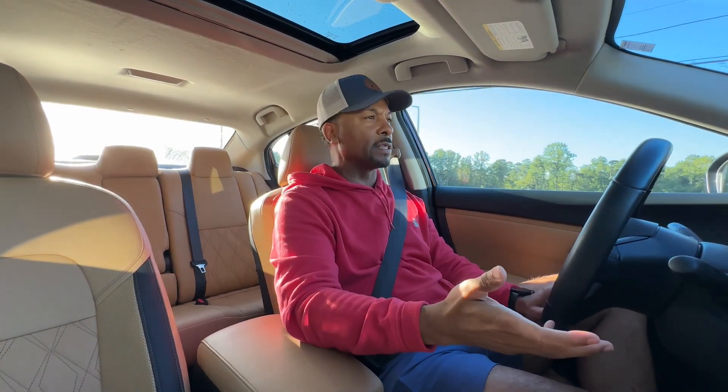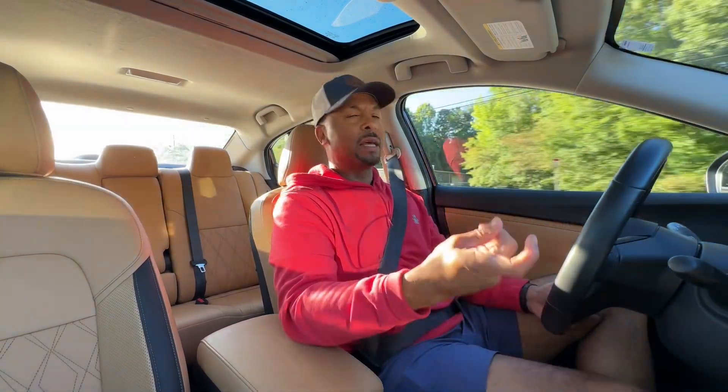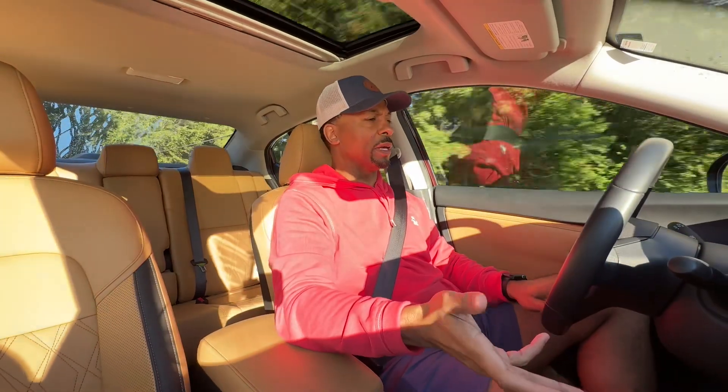Driving this Nissan Sentra this week makes me scratch my head a little bit about whether I made the right decision about my daughter's car. This Sentra was on the list of vehicles we were considering for her first car when she turned 16, and we actually went with a Toyota Corolla instead. When I looked at the Monroney for this Sentra and all of the standard equipment — the leather seats — the value is actually here in this Sentra.